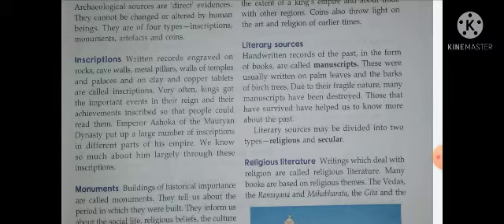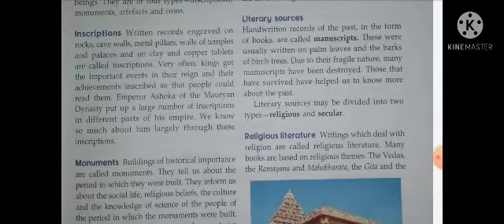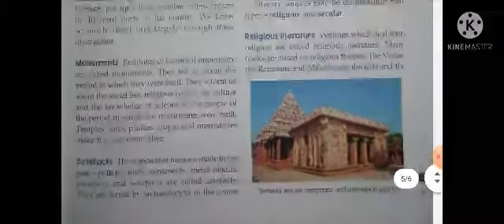लोग दीवारों पर painting बनाया करते थे — जो भी उन्होंने देखा, अपनी creativity, उन सबको draw किया करते थे, जिससे idea लग जाता था। Emperor Ashoka of the Mauryan dynasty put up a large number of inscriptions in different parts of his empire — उन्होंने दीवारों पर, rocks पर बहुत जगह inscriptions create किए। We know so much about Emperor Ashoka largely through these inscriptions — इन inscriptions को देखकर उनके बारे में काफी कुछ जान पाते हैं।